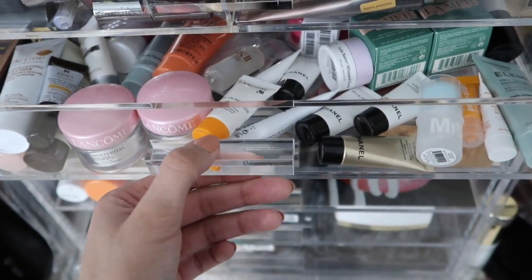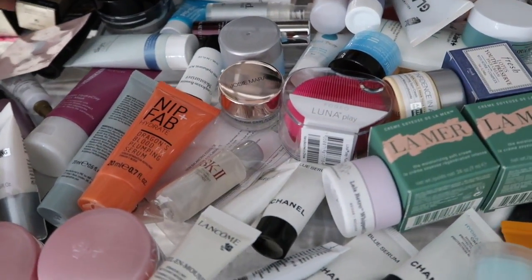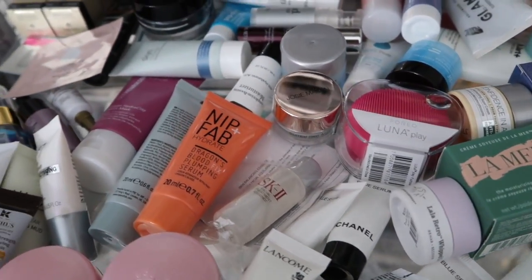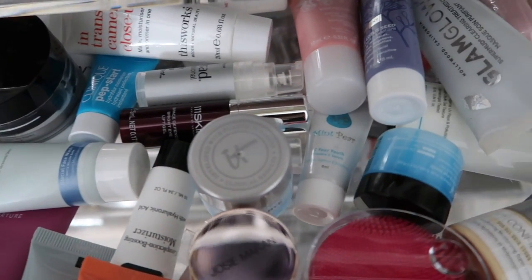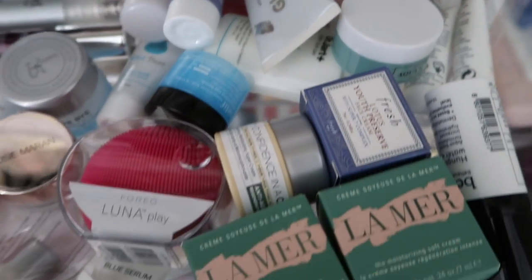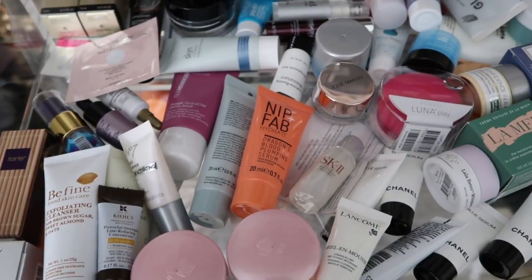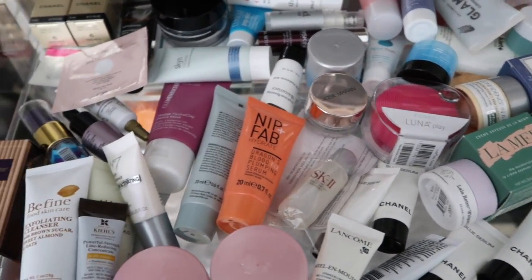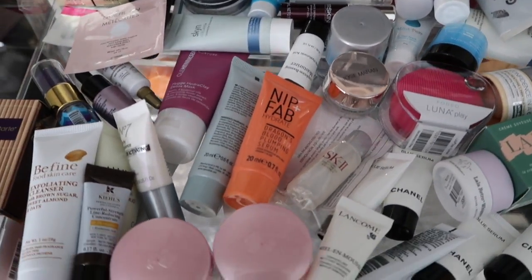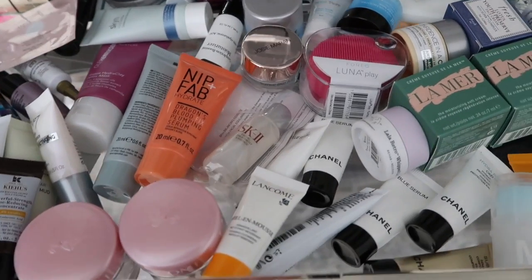This third drawer is all skincare. Some I purchased but most are samples from VIB Sephora boxes. All of this is new skincare I haven't used — I think the only thing I used a little was the Glamglow and put it back. I try to come in every day and try something new. The skincare I actually use is in my bathroom and on my vanity, but I'll do a skincare routine video soon.